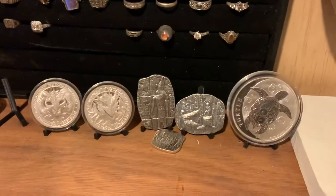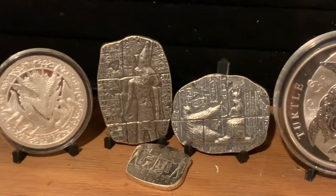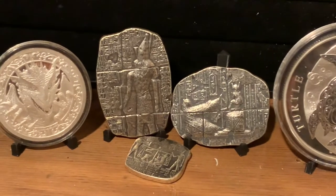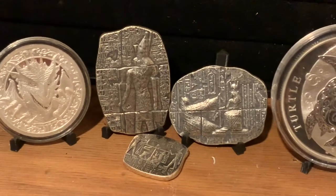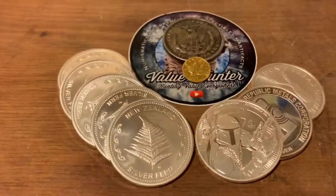Part of my pickups has been the Egyptian six-ounce lot, but I've already done a video on that so I won't go into it too much. These are my more recent ones.